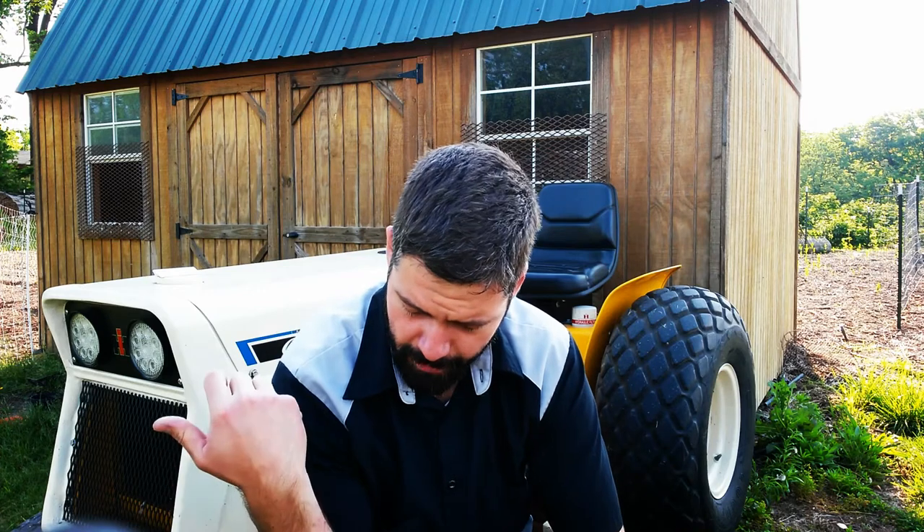We actually sell those LED lights on a website, so we've got quite an abundance of them. That's why we've got them on everything. I sell them because I like them and they work good.